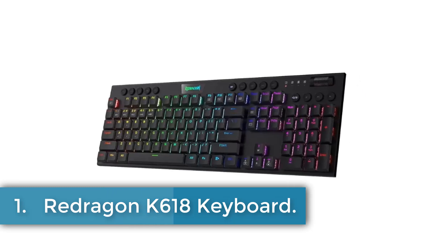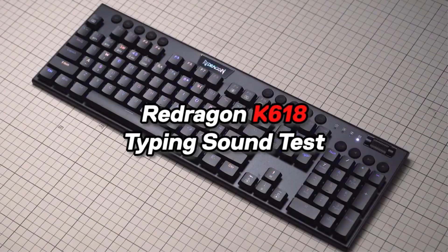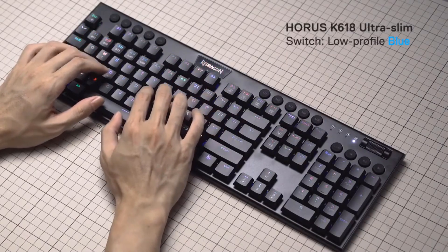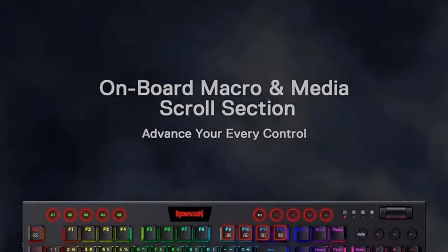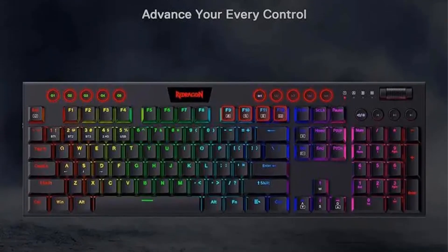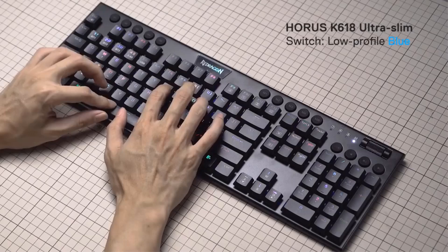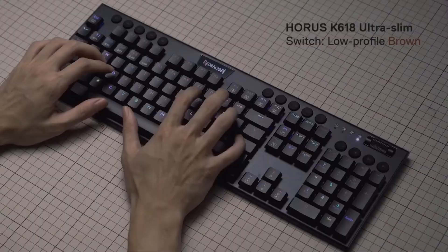Number 1: Redragon K618 Keyboard. The Redragon K618 mechanical keyboard is a versatile and innovative device designed for a wide range of applications, including desktops, laptops, and tablets. Featuring a unique 3-mode connection technology, the keyboard supports USB-C wired, Bluetooth 3.0, 5.0, and 2.4 GHz wireless connections, ensuring a no-latency experience across various devices. Its ultra-thin design reduces the actuation distance with low-profile red switches, enhancing the typing experience.